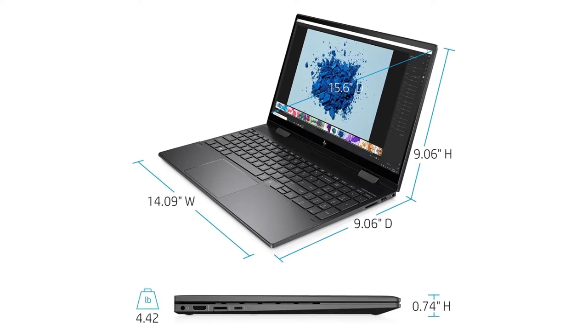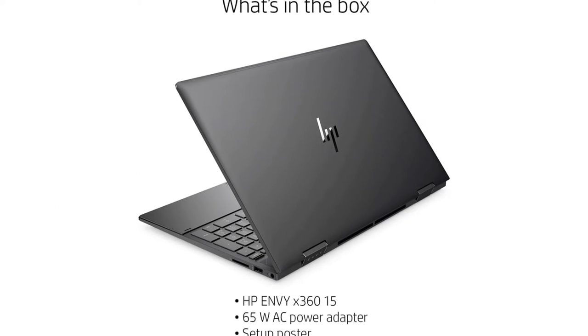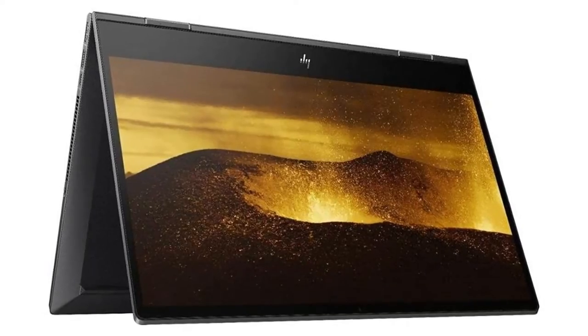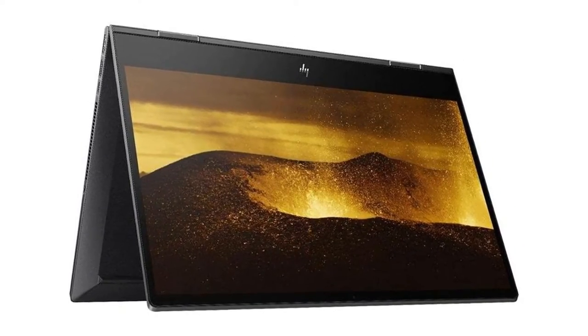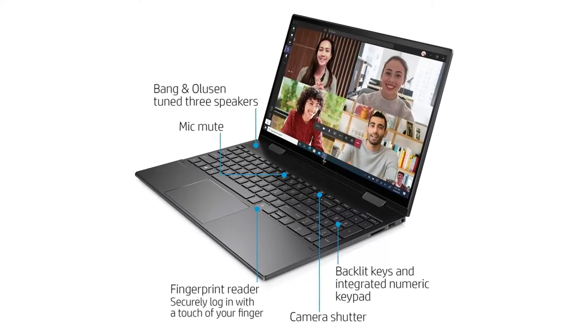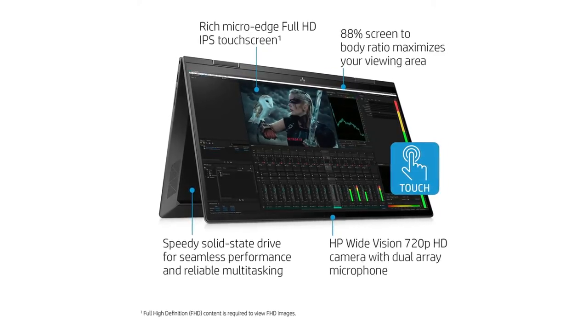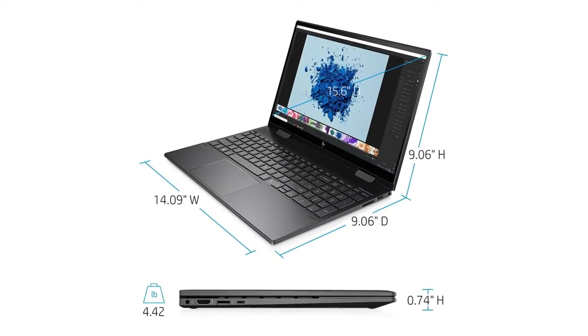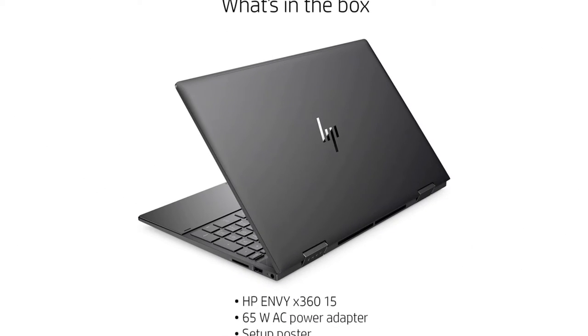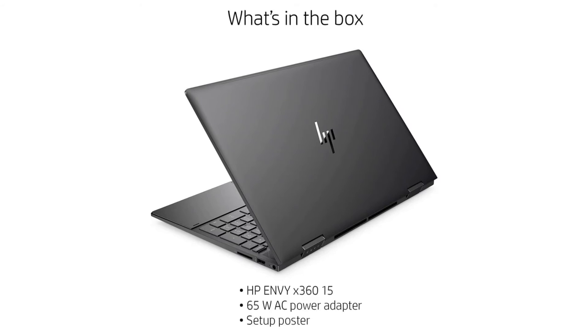Using the Envy X360 15 in tablet mode isn't the most natural-feeling experience you can get with a 2-in-1. You can flip the screen on some hybrid laptops and feel like you're holding an iPad running Windows 10, but the HP Envy X360 15 2021 is not that kind of laptop. It will never really let you forget what it is, and the Windows 10 tablet mode itself ran just fine. The laptop's weight and noticeable bulk when being used as a tablet might put some people off.